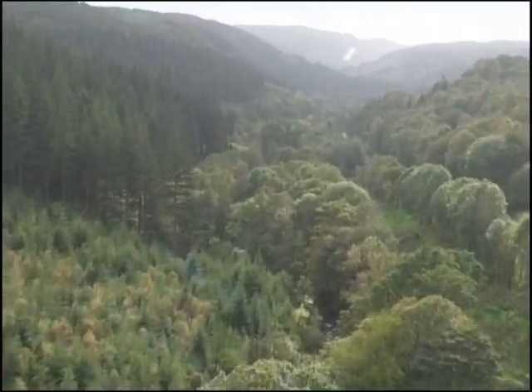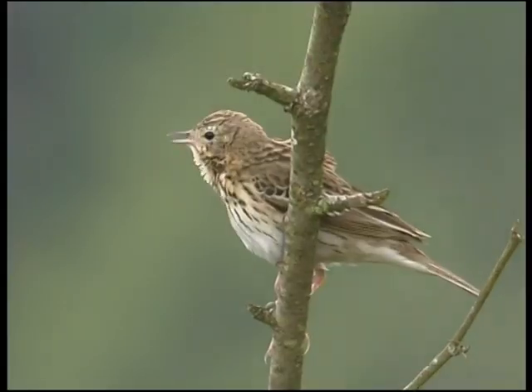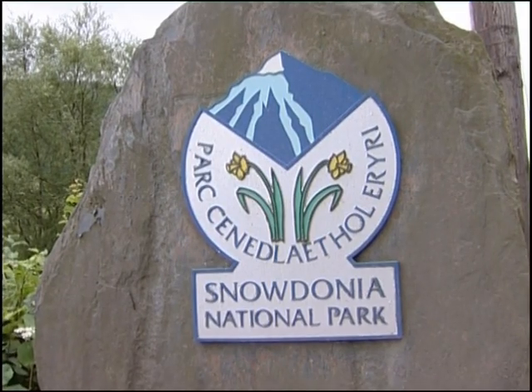Welcome to Coida Brennan Forest Park, 9,000 acres of stunning landscapes and wildlife within Snowdonia National Park.